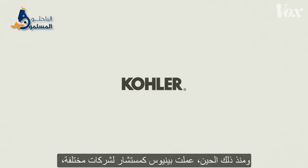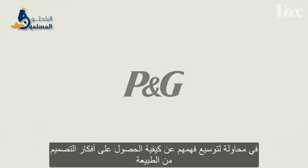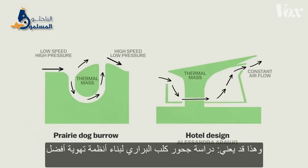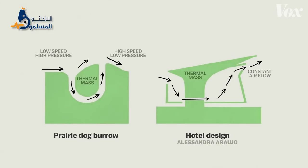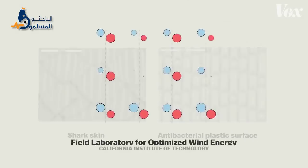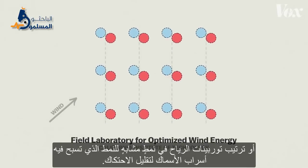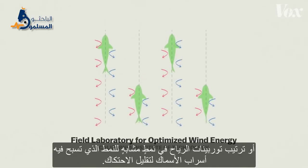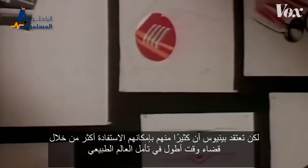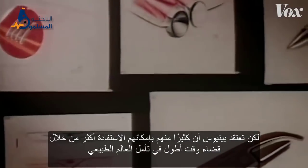Stick like a gecko, compute like a cell, even run a business like a redwood forest. Benyus has since worked as a consultant for various companies, trying to get them to understand how to take design ideas from nature. That might mean studying prairie dog burrows to build better air ventilation systems, mimicking shark skin to create bacteria-resistant plastic surfaces for hospitals, or arranging wind turbines in the same drag-reducing pattern that schools of fish swim in.